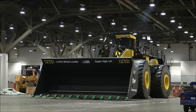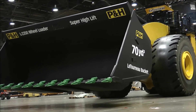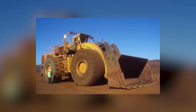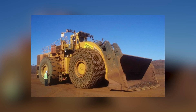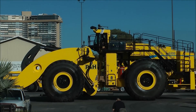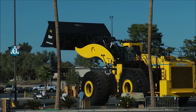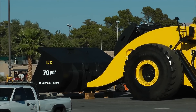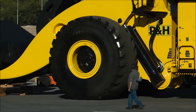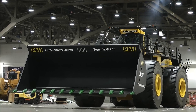LeTourneau L-2350. Let's ground ourselves a bit and talk about the largest front-end loader in the world — the LeTourneau L-2350. This machine works in the Ray Mine, where copper ore is extracted through open-pit mining. This loader can move enormous volumes of material in a single cycle thanks to its large bucket and powerful engine, making it one of the most efficient wheel loaders in the world. Its height is comparable to a three-story building, and its 16-cylinder engine with over 2,300 horsepower burns a thousand gallons of fuel every 24 hours. The width of the bucket is over 20 feet, and it can hold 75 tons of rock — or 50 miners at once.